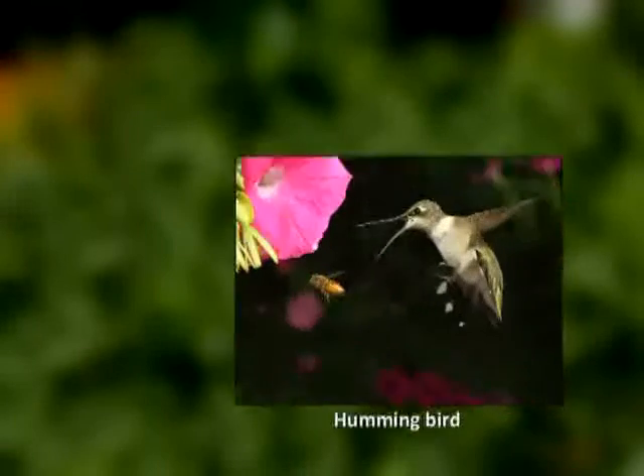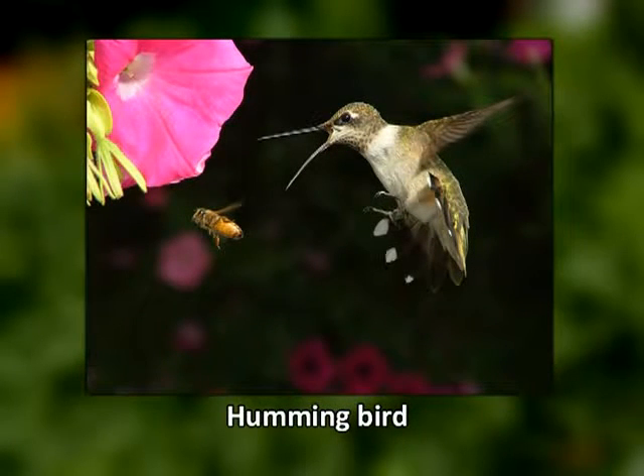Bird-pollinated flowers produce a large amount of nectar to fulfill the energy requirements of birds. Overnight production of nectar is common in ornithophilous flowers. Hummingbirds can take up to half of their body weight in nectar in a single day, and the nectar serves as a drink rather than food to the bird.